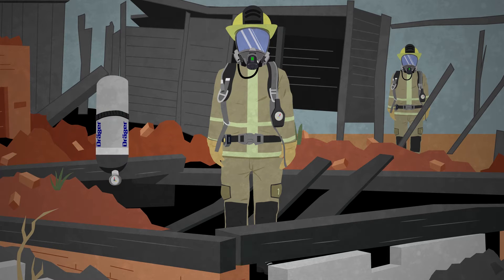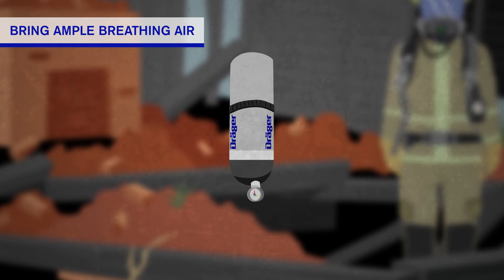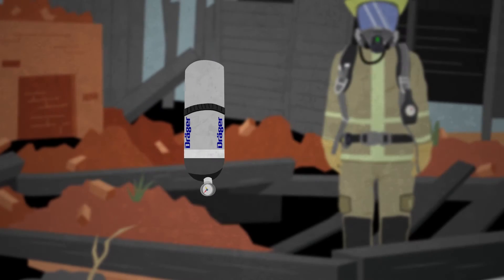Bring more than enough breathing air. To ensure you can stay in your gear long enough after the mission to properly ventilate and pre-decontaminate it, you should budget to have at least three minutes of extra breathing air.